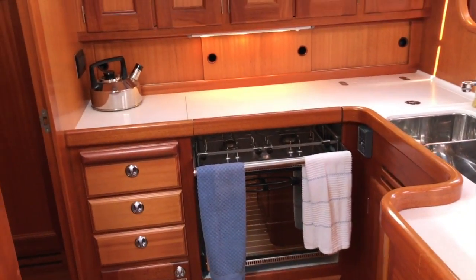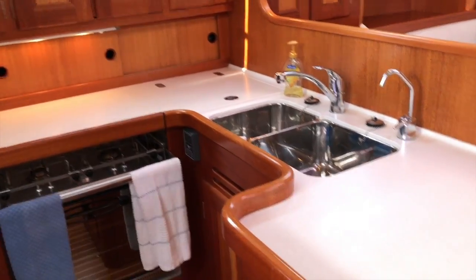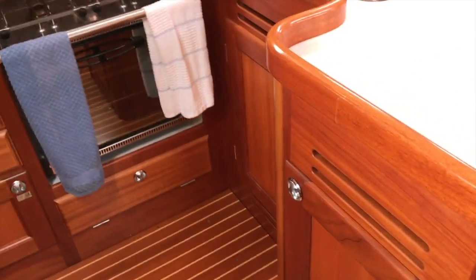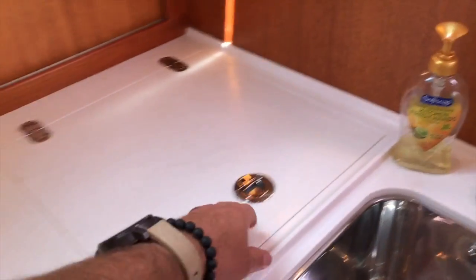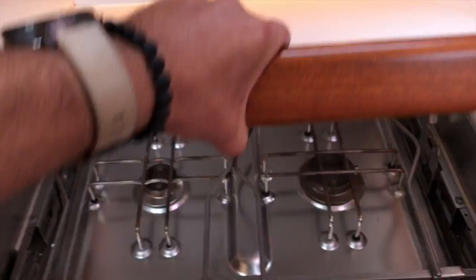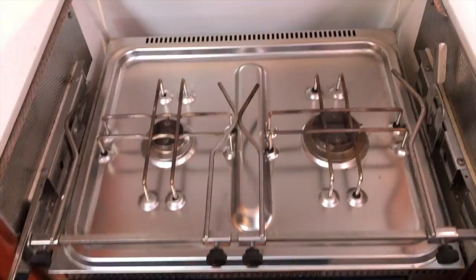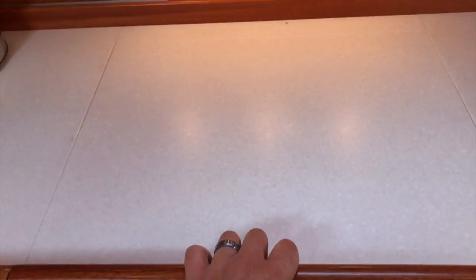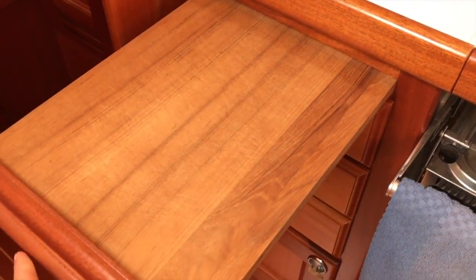Off to the port side is the galley, set up in an L-shape with lots of stowage all around. Beautiful Corian countertops, double stainless steel sinks. We also have a top-loading refrigerator located here. We have a double burner stove and oven, and when it's not in use there's a really nice Corian cover for it. There's also a built-in cutting board, which is quite unique, along with lots of additional storage and shelving.